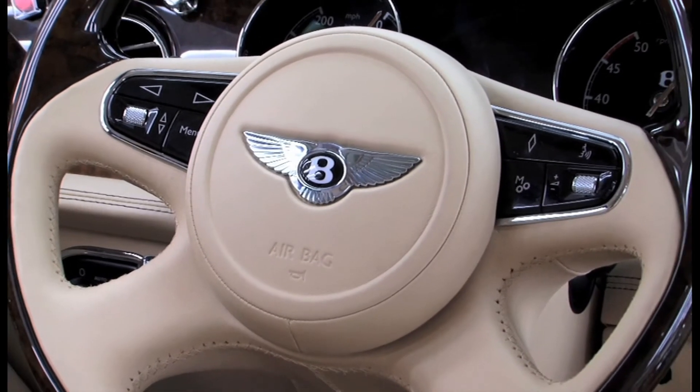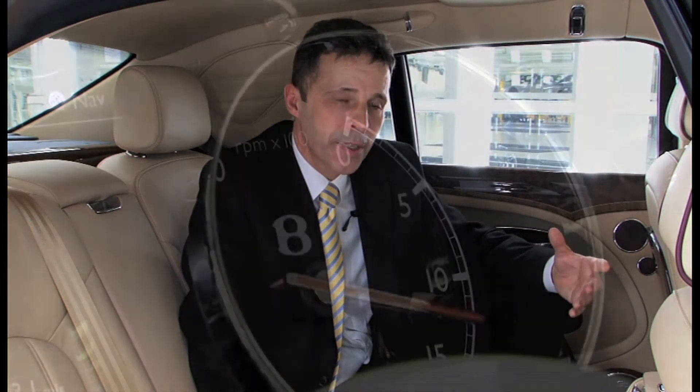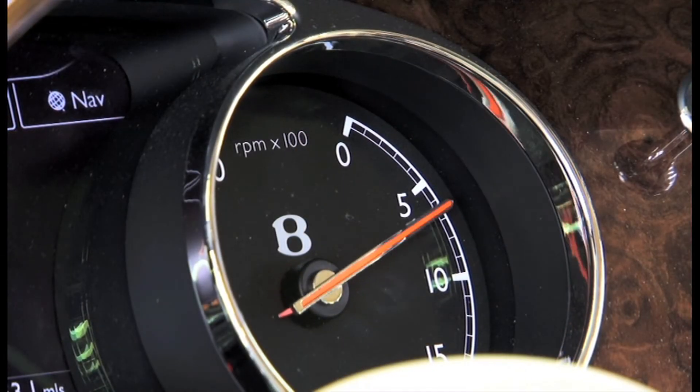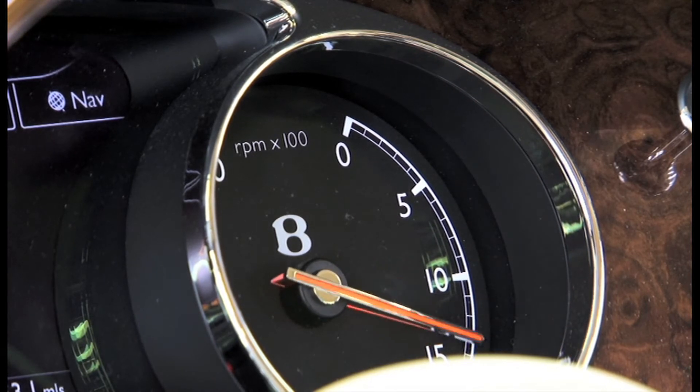We have also included a significant chunk of heritage in terms of the way the speedometer and tachometer needles operate. The park position of those needles is actually at one o'clock and they then operate in a clockwise direction — this is very unique to Bentley and very traditional.